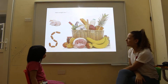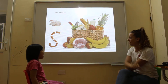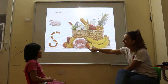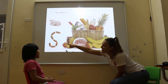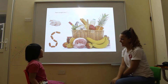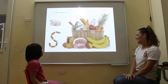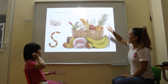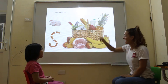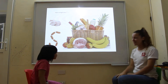And can you tell me what can you see? I can see banana. I can see apple. I can see fish. I can see sausage. Sausage. I can see chicken. And this one? I can see apple. I can see milk. Milk. Very good.